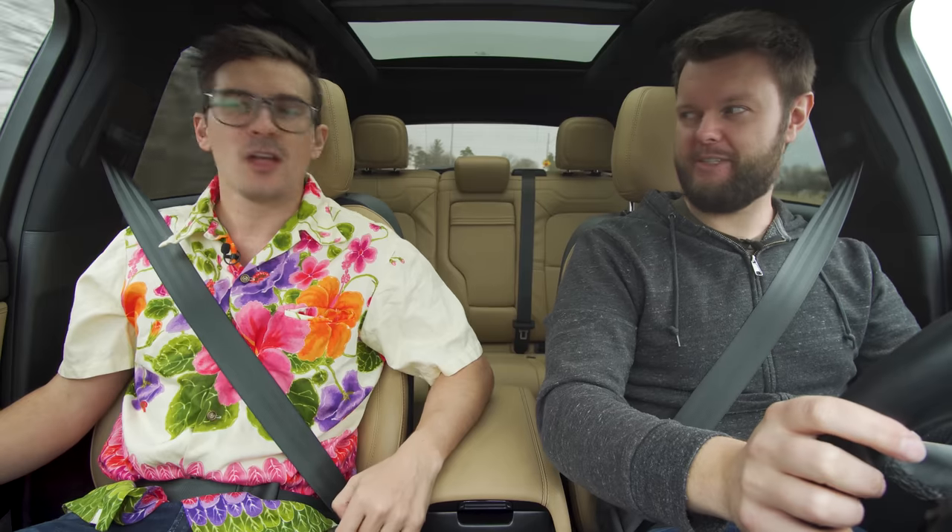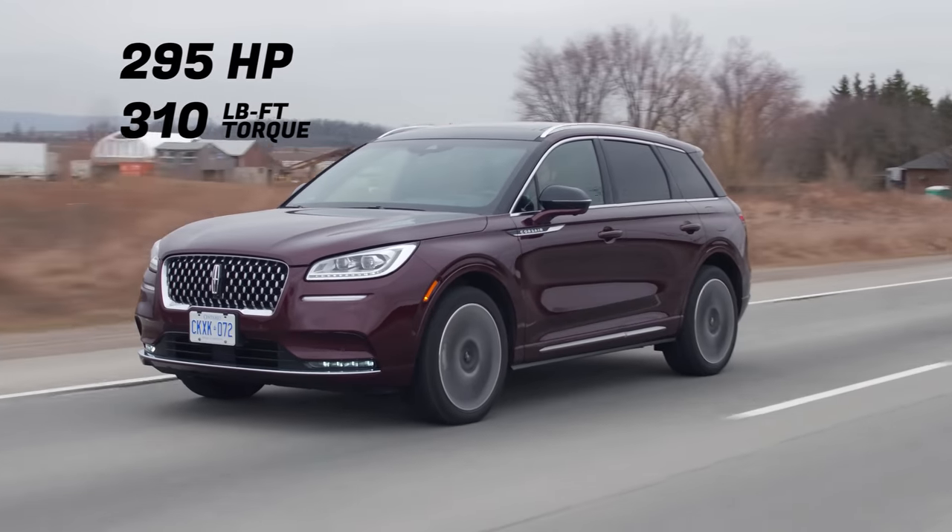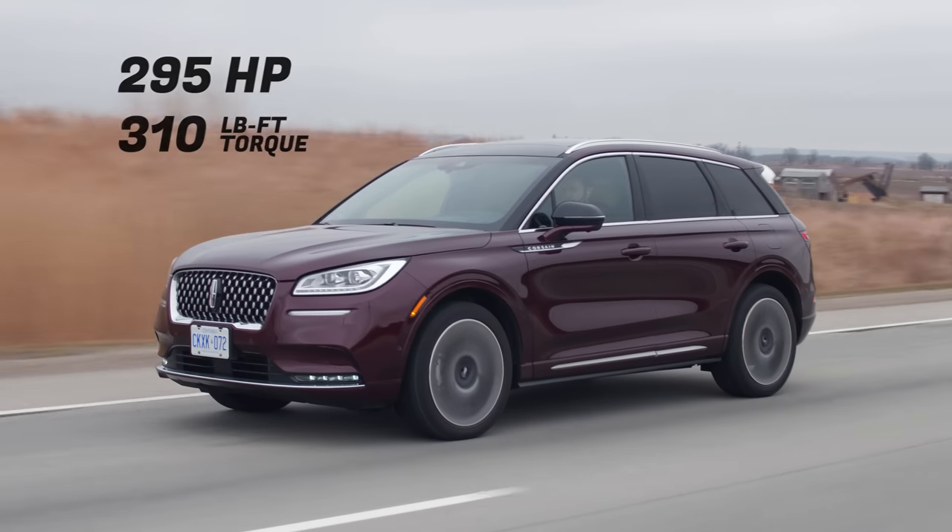That's not bad. It's okay. I feel like it's faster when you're not trying to launch it. For sure it is. Horsepower and torque: 295 horsepower, 310 pound-feet of torque from a 2.3-liter turbo four-cylinder.